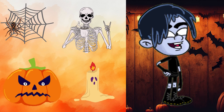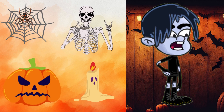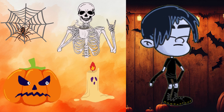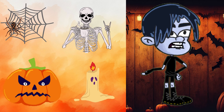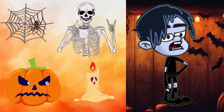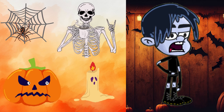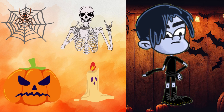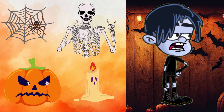Halloween is all about atmosphere, so go all out with cobwebs, skeletons, pumpkins, and eerie lighting. Create a haunted house vibe in every room, and don't forget to dim the lights and use string lights or lanterns to give the space a creepy glow. These decorations will set the mood and get everyone in the Halloween spirit.